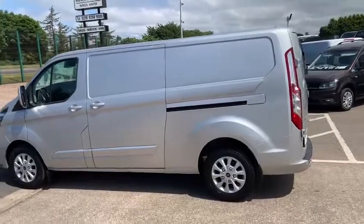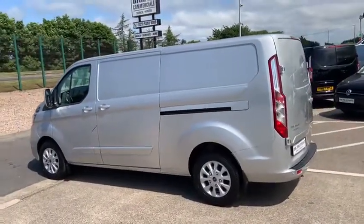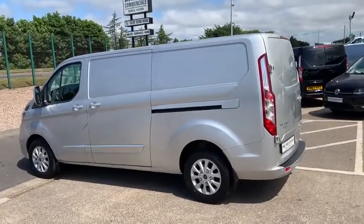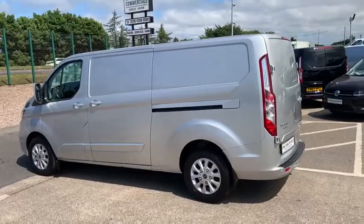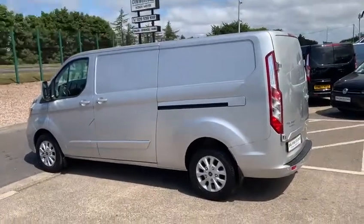On site we have a team of probably the best guys in the country preparing vans for sale, covering everything from our valet department, service, and body shop. Should you require a vehicle serviced after it's been purchased, our service manager will happily organise this for you.